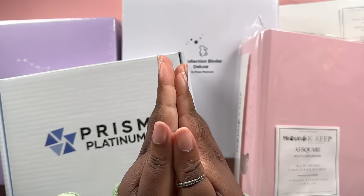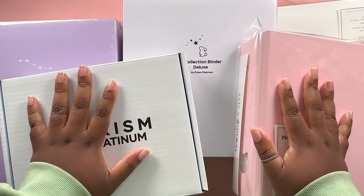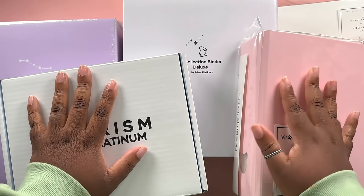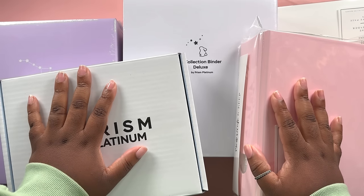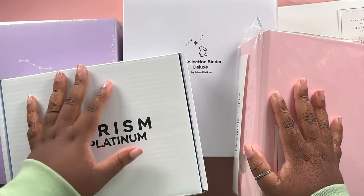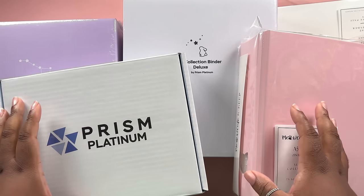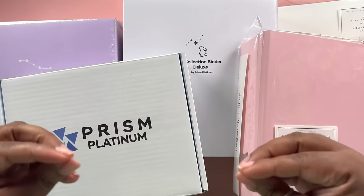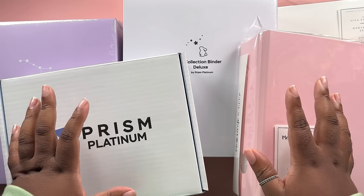Hello everybody, welcome back to Just Shy. I am Shy, the person not the adjective. My desk is full of boxes - I honestly didn't think it was gonna be this much. Your girl dropped some bands on some new binders. I couldn't decide between Prism Platinum and Meow Cafe. I wanted a new A5 binder for my Hongjun collection because he's kind of outgrown the binder he's in and I'd like a more sturdy, secure binder for him.